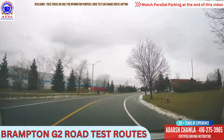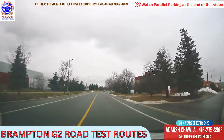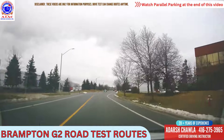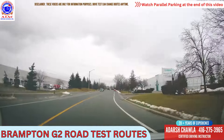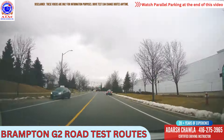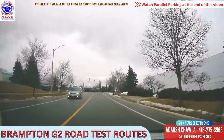Speed limit is 50 here. After this they will ask you to do uphill and downhill parking somewhere around this area. We are not going to do it right now, but they will tell you to pull over and do uphill and downhill parking. We are going to skip that for right now.